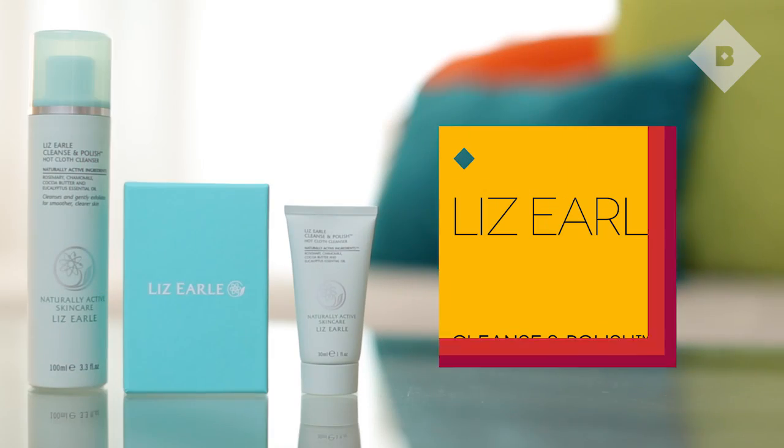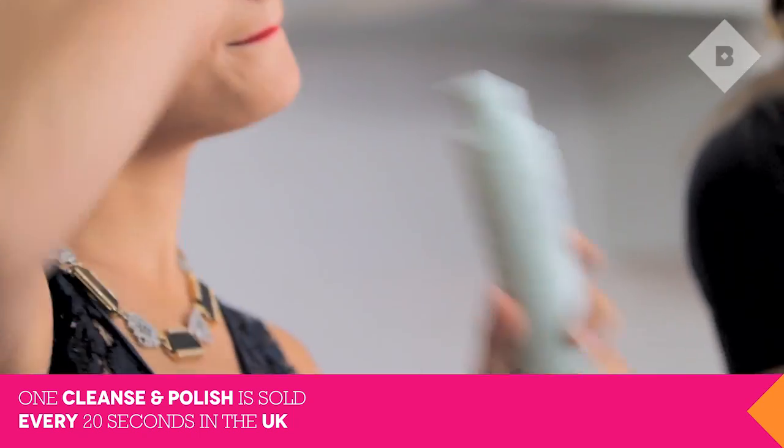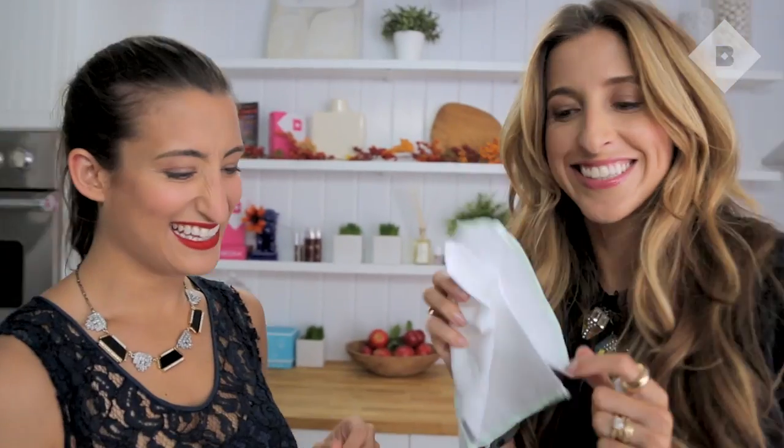Alright, we have one more sneak peek. This is the Liz Earle Cleanse and Polish. This is a brand new launch to the US — we brought it from the UK and it's an amazing facial cleanser. Oh my gosh, it is a cult favorite. It comes with a muslin cloth. You put this on your face and then dip the cloth in hot water and use it to scrub, so it cleanses and exfoliates at the same time.